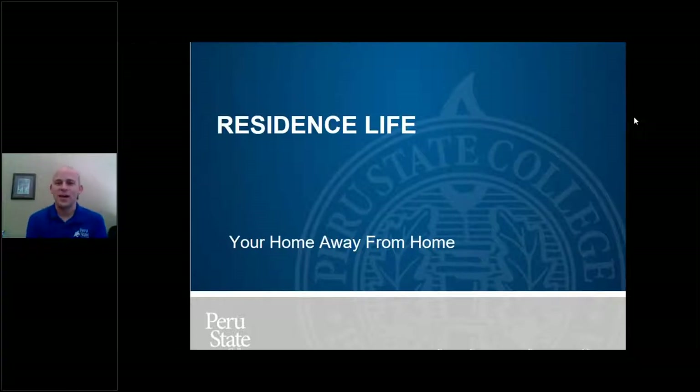Hello everybody. My name is Adam Neveu. I'm the Director of Residence Life here at Purdue State College, and this is the Residence Life orientation session. A couple of things as we get going and allow others to join: if you are having problems hearing or things aren't going right, please let me know. You can use the raise hand function or chat through the features.